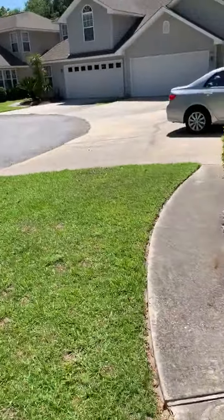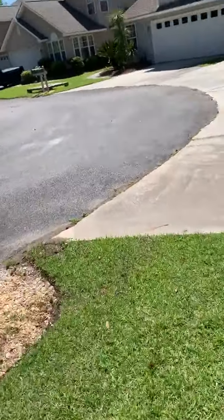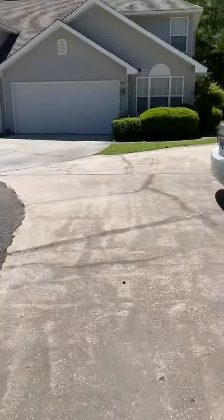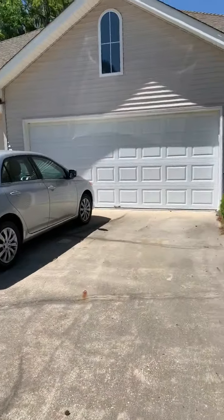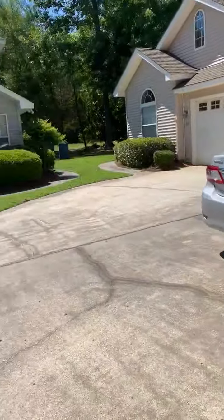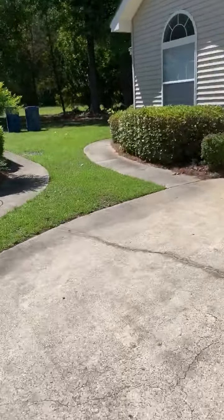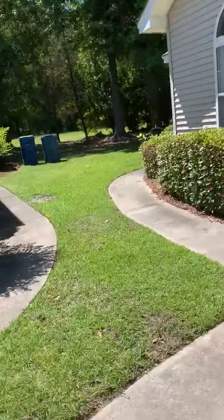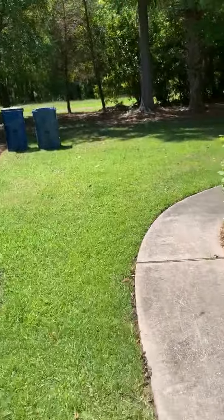I wanted to come outside and walk around and show you this little area. Whenever you pull up, you can park in your garage. I'm just going to walk you around back — this community does have a dock.